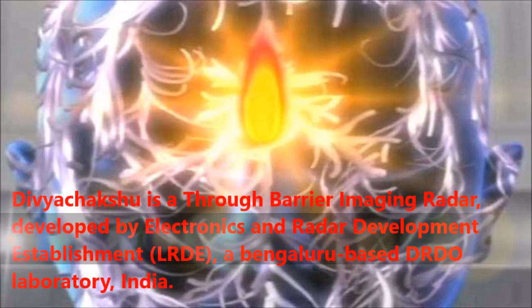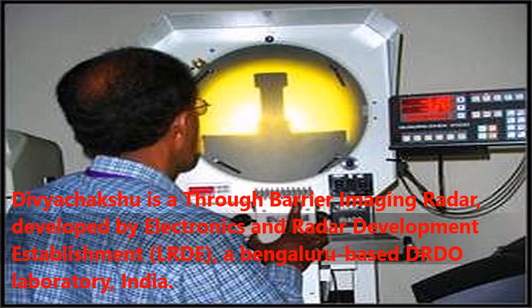Divyachikshu is a through-barrier imaging radar, developed by Electronics and Radar Development Establishment, LRDE, a Bengaluru-based DRDO laboratory, India.